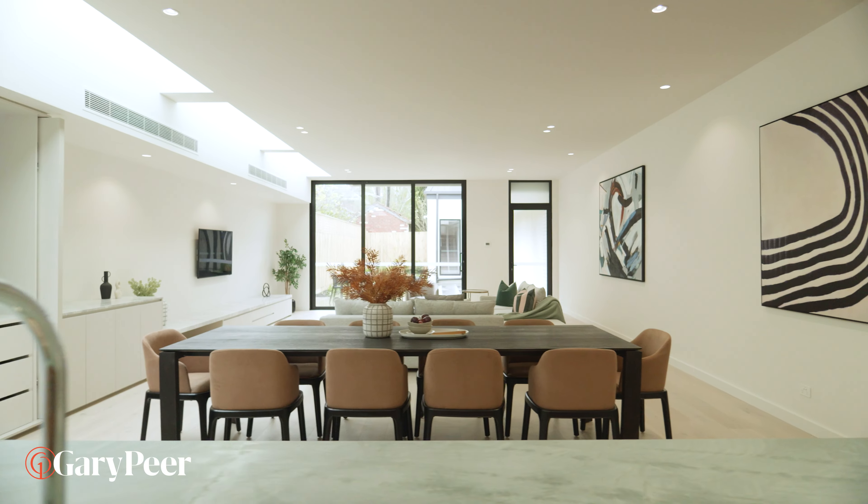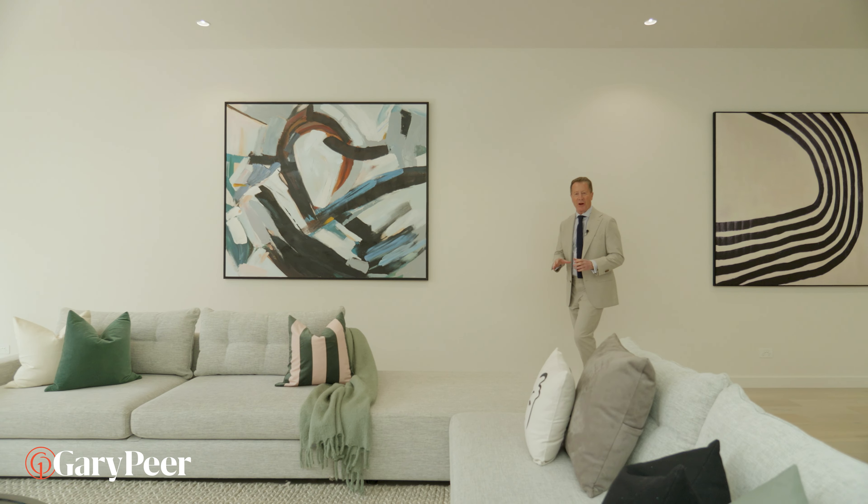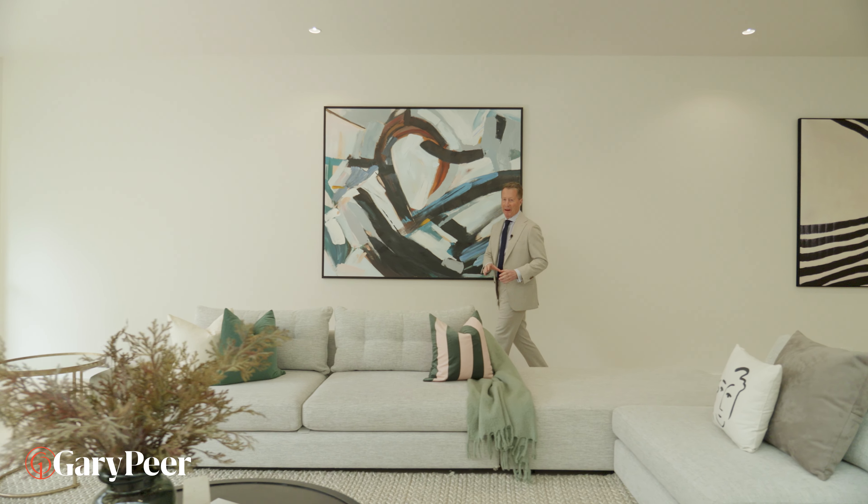It doesn't get any more smoking hot than this space. These skylights — well, that's absolute genius.